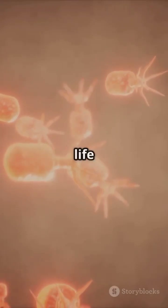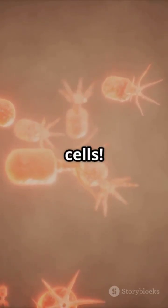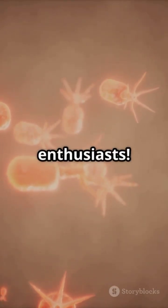So, next time you wonder how life functions, remember — it's all thanks to cells. Keep exploring, science enthusiasts.